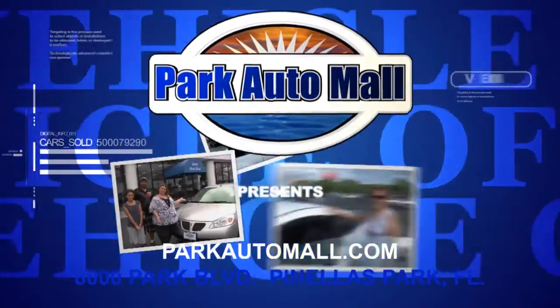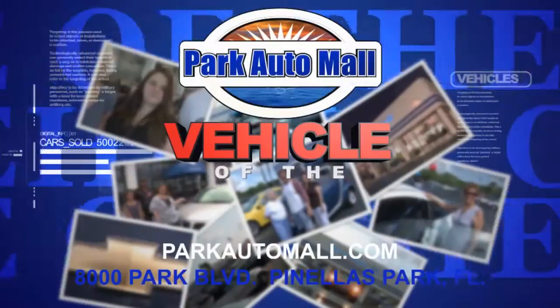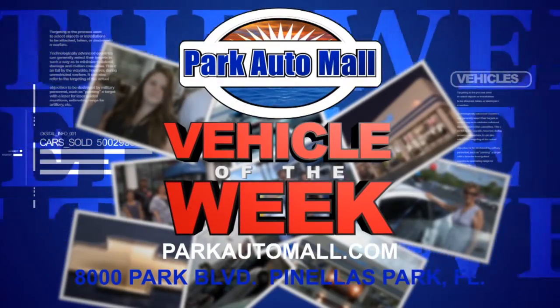Park Automall proudly presents The Vehicle of the Week, located at 8000 Park Boulevard in Pinellas Park or at parkautomall.com.